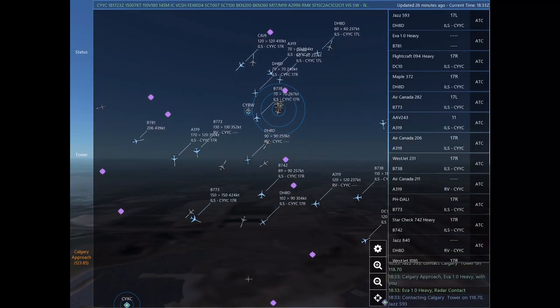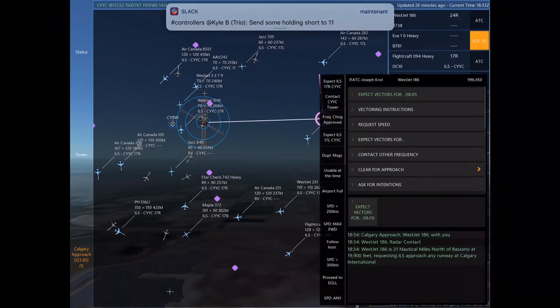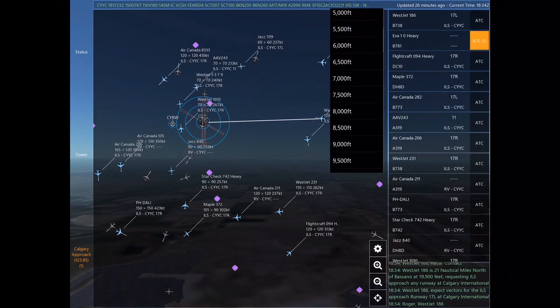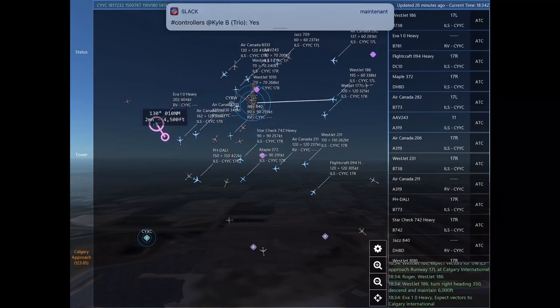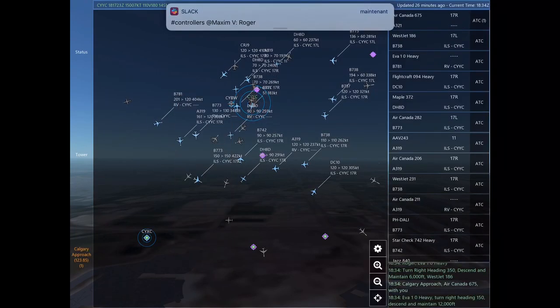Maple 372, turn left heading 340. Flight craft 094 Heavy, turn left heading 340. Maple 372. Jazz 593, contact Calgary Tower on 118.7. Calgary approach, EVA 10 Heavy with you. EVA 10 Heavy, radar contact. Contact Calgary Tower on 118.7. Jazz 593.